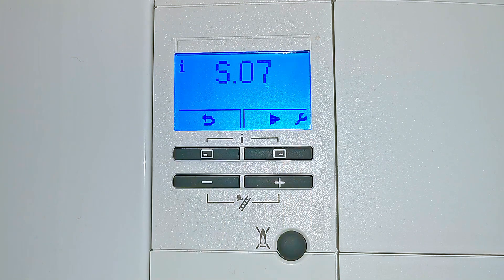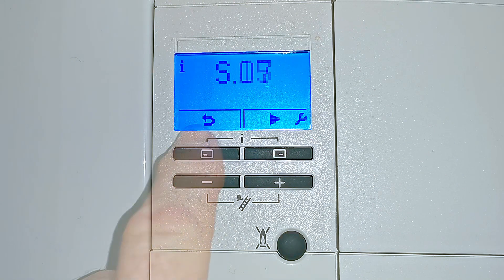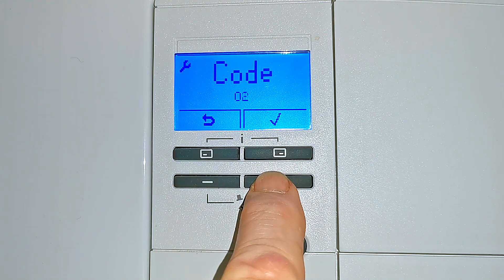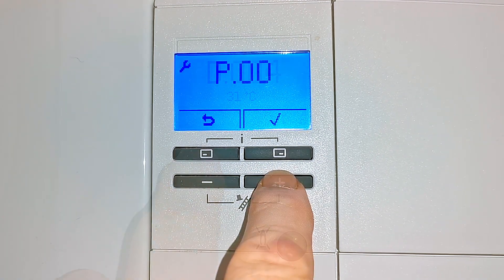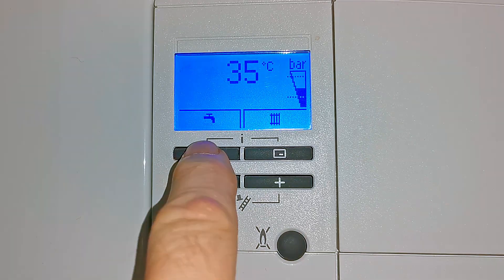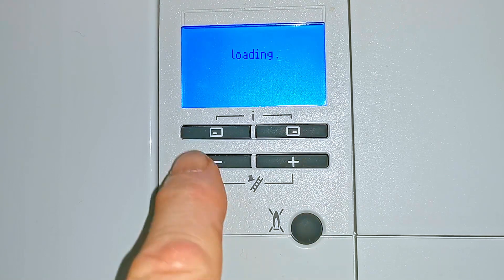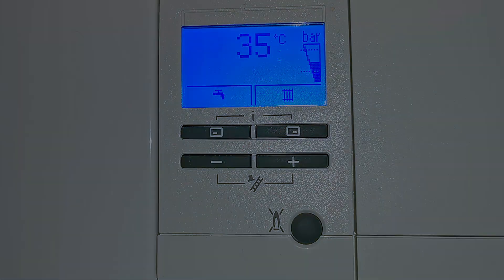This boiler has the standard information mode — the S mode — where we can check exactly what the boiler is doing at this point in time, though this is more useful for engineers. We can also go into the engineering mode where we have the standard Valiant engineering settings: the D settings where we can adjust the boiler parameters, the P settings, and then we have the fault history. The final button on the front of the boiler is a reset button. If you ever get a fault code come up in the display, you push this button to reset the boiler, and now the boiler is reset.